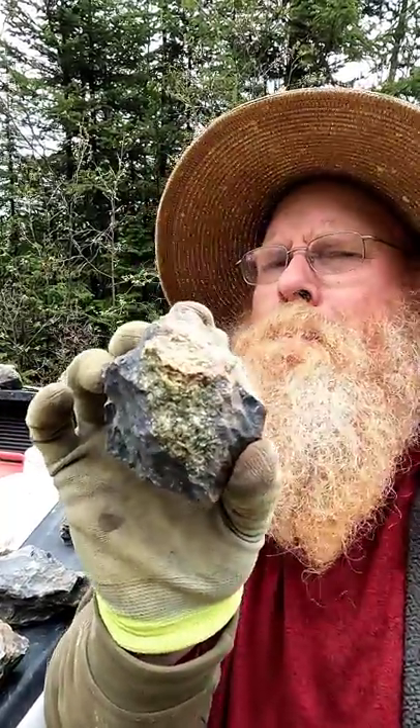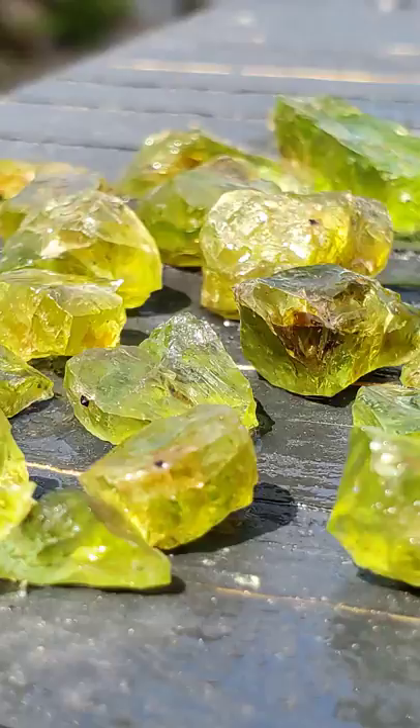In a previous video, I said I would explain why olivine, this amazing green gemstone, is so unique geologically. Well, it doesn't form on the surface of the earth. It forms deep, deep, deep down in the core.